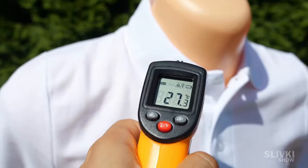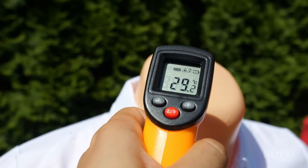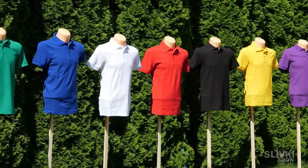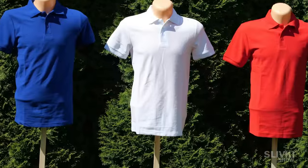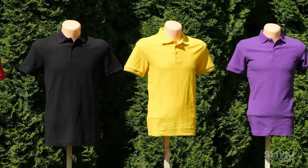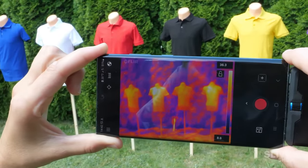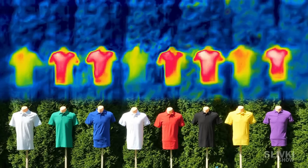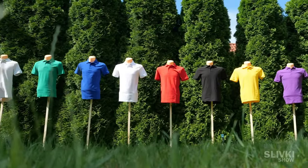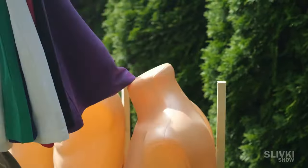The body of the mannequin itself, which has the color of human skin, heated up even more than the t-shirt. So white and light grey t-shirts would be a better choice in hot weather. If you are craving something colorful, then yellow would also be comfortable enough. Even the infrared image proves that these colors are the least heated. Now you know what color of clothes should be avoided during hot days.